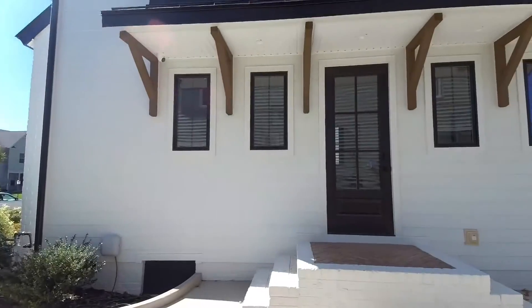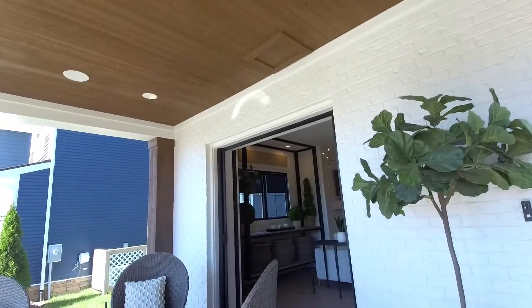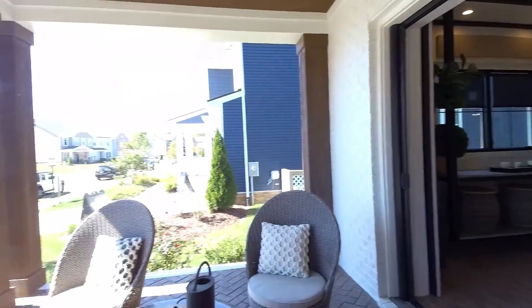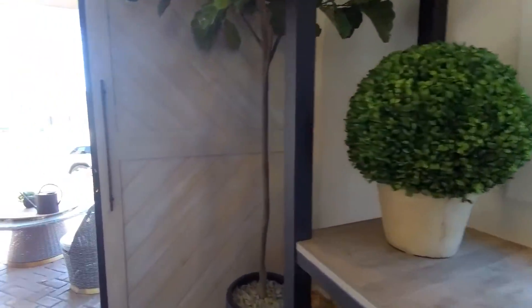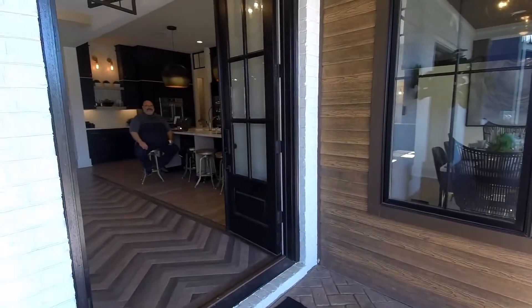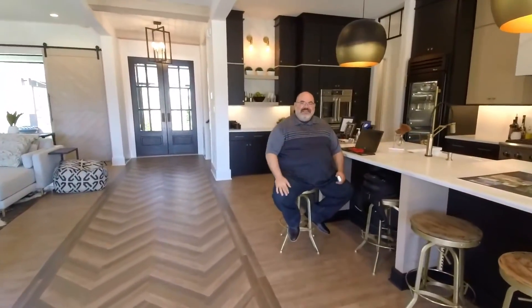There is a site agent here on site and we're going to get a chance to meet him. He's going to tell us a little bit about some of the special features of this home, but you can already see that we've got some special features here. This is an amazing front outdoor living area. Look at these doors as we come in — goodness gracious, these are huge. And that's going to be Mike Mack who's going to chat with us here.